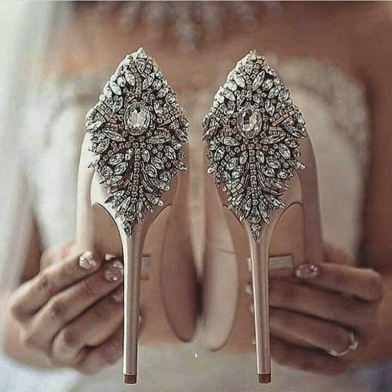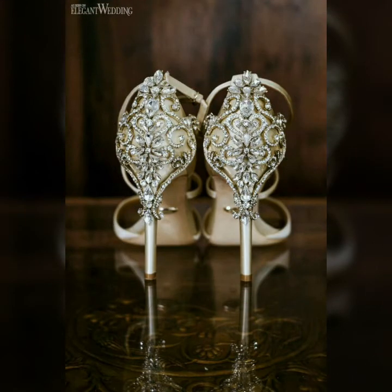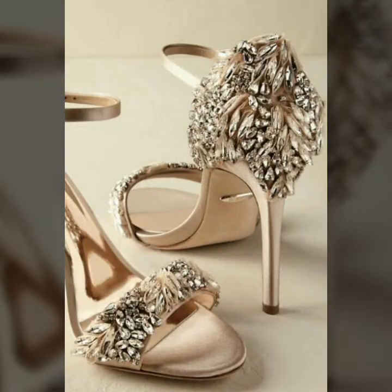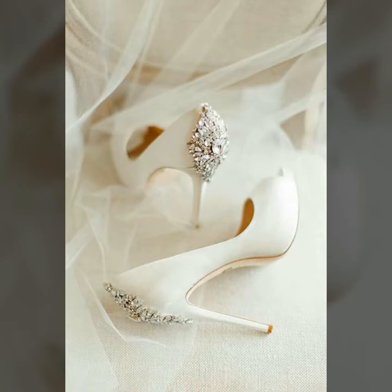You can buy these very beautiful and very stunning embellished high heel party wear shoes from www.amazon.com, www.web.com, and www.aliexpress.com.